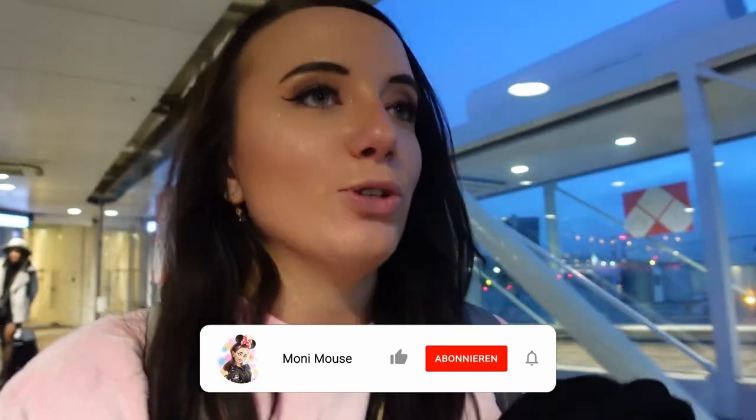Kaffee, Tee, Saft, Wasser und einen Keks — also mehr als bei anderen Airlines, muss ich dazu sagen. (Coffee, tea, juice, water and a cookie — more than with other airlines, I have to say.)